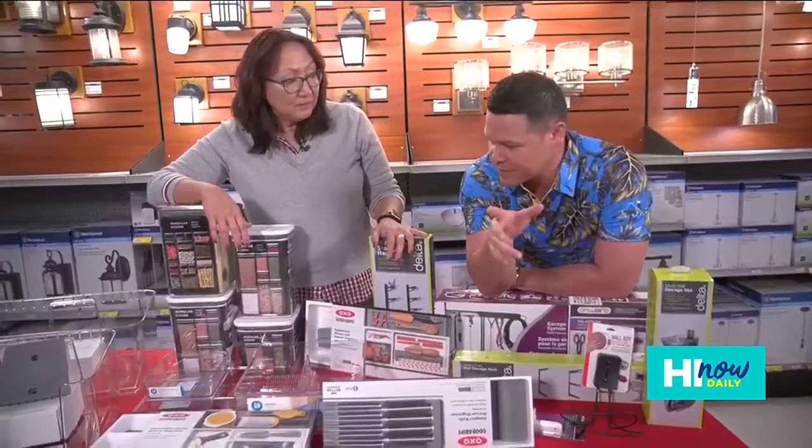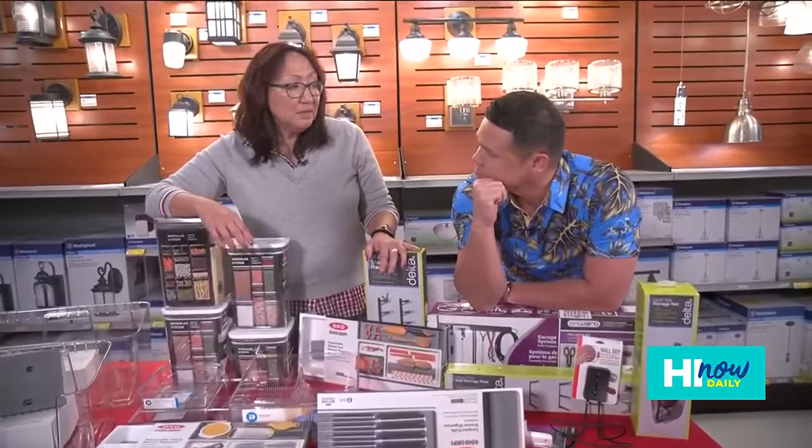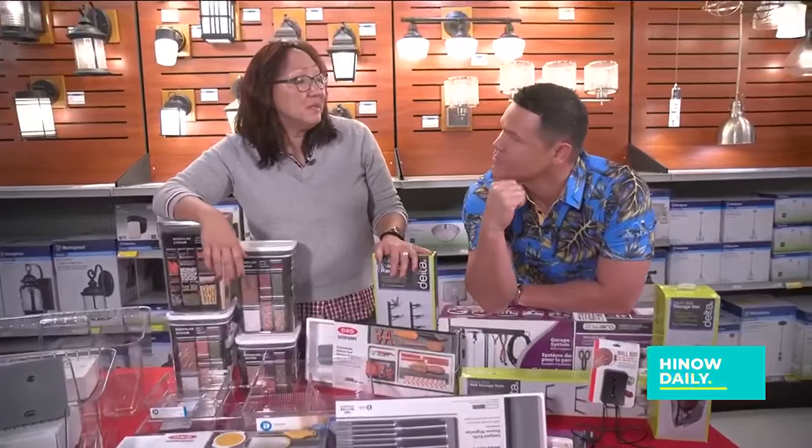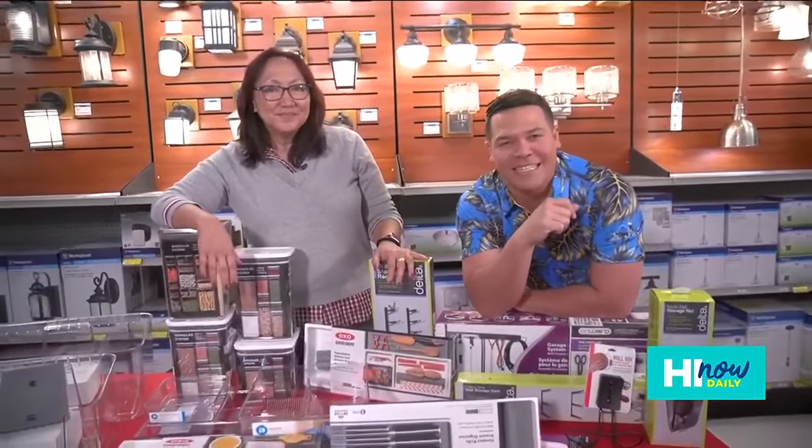If people can't come into the store, they can go online at citymill.com. Of course, you can also visit us at any of our eight locations. It's a new year — get clean, get organized. We'll have all of this up at hinowdaily.com.